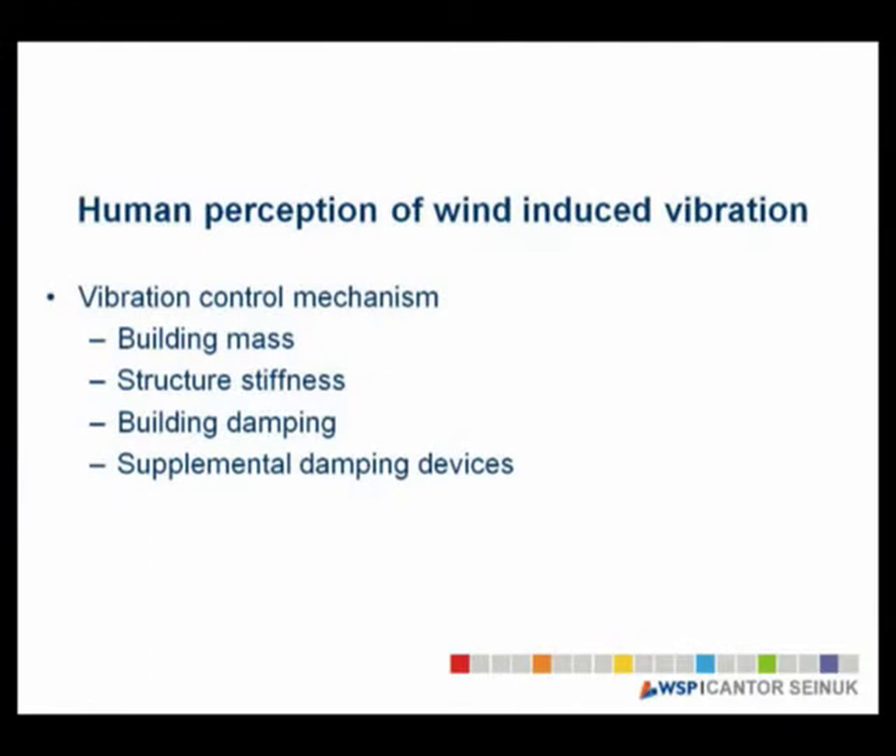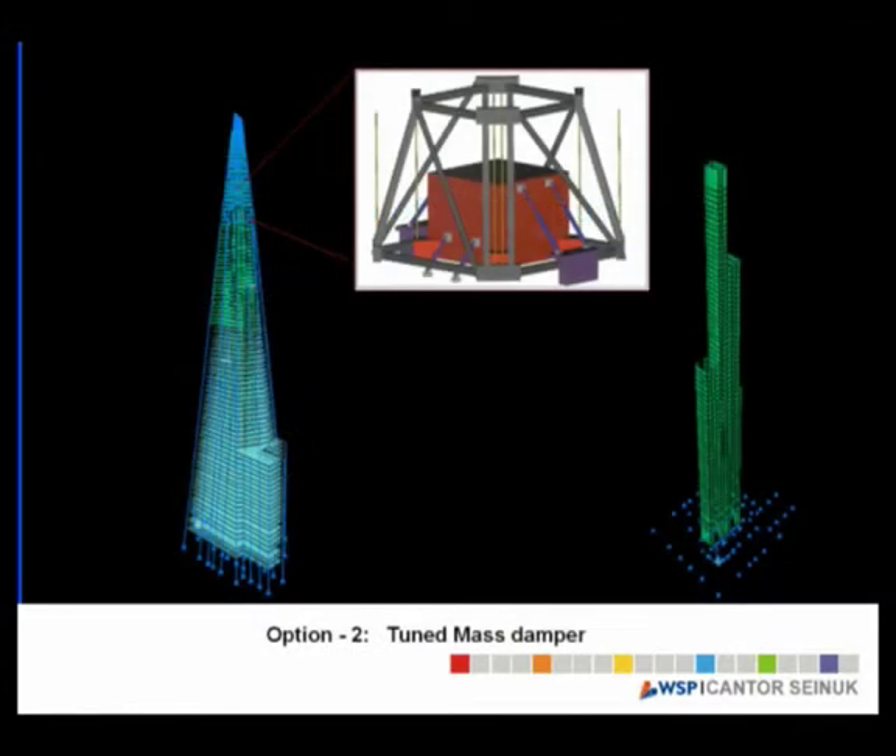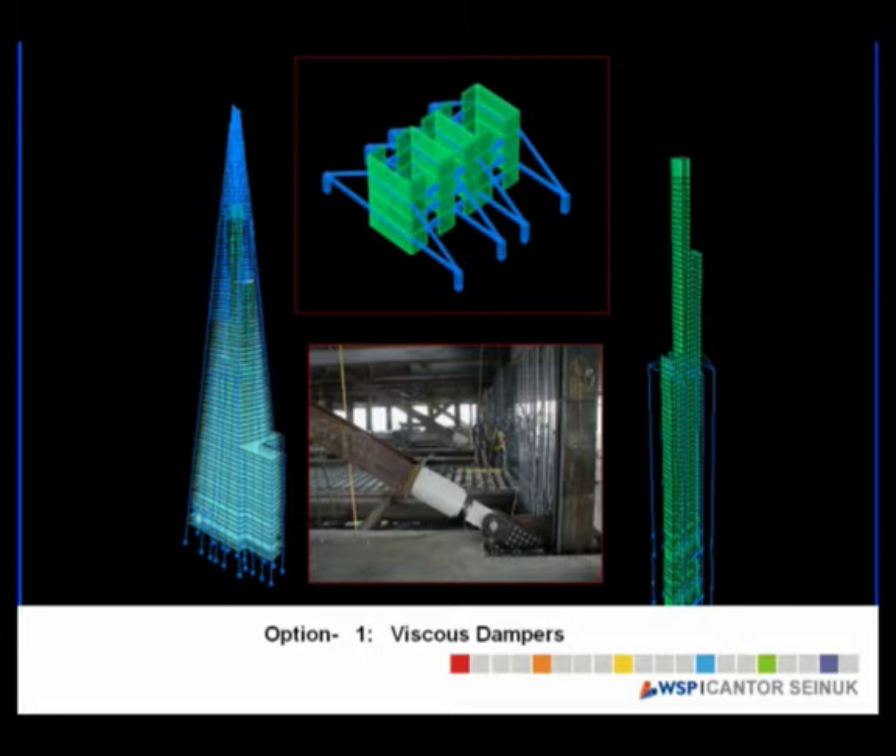We were quite concerned about the vibration and acceleration at the top of the building, because of the very expensive residential accommodation. The key items affecting this are building mass and structural stiffness, damping, and if required, supplemental damping devices. We looked at using a mass damper at the top of the building — similar to what we've done on the Trump Tower in New York City — and also at adding dampers into the outrigger truss system to reduce the dynamic response of the building.